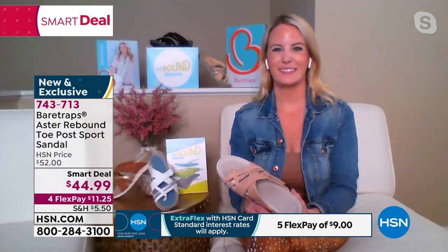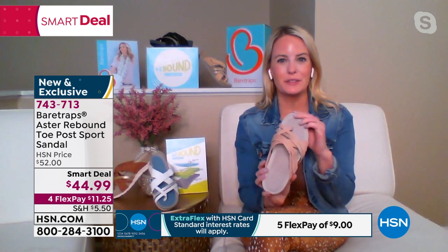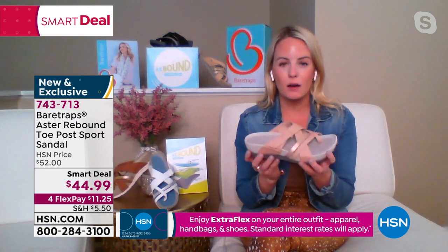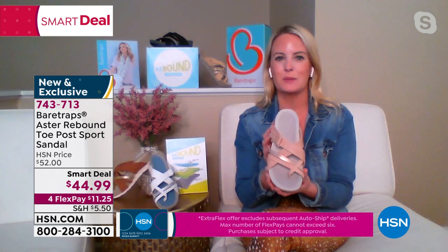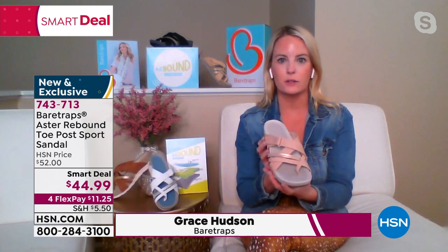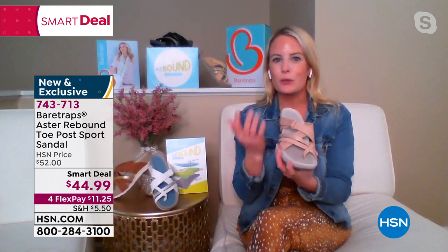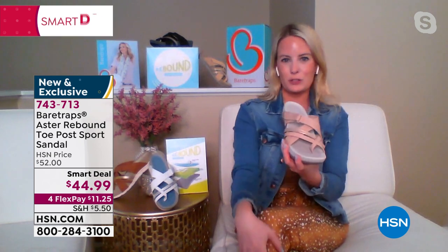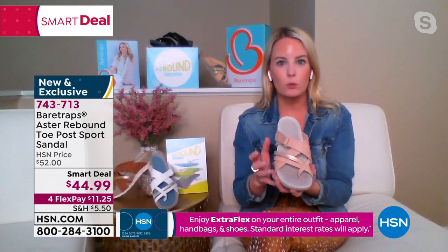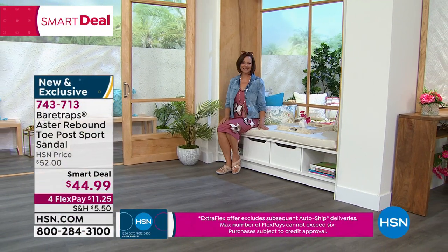Let me bring in my great guest, Ms. Grace Hudson. Good to have you here today. Thank you for having me — I'm really excited to be showing this smart deal today. This is one of BearTrap's best-selling rebound technology sandals. It's really that rebound technology that's going to make this smart deal an even smarter shoe — a classic walking sandal with all that technology, comfort, and support built in, but super versatile. You can dress it up or dress it down, and wear it all day with ease.